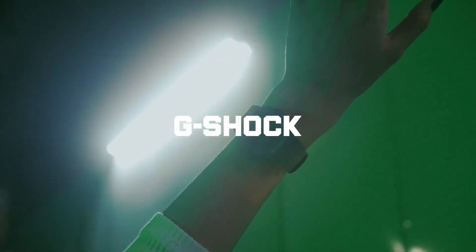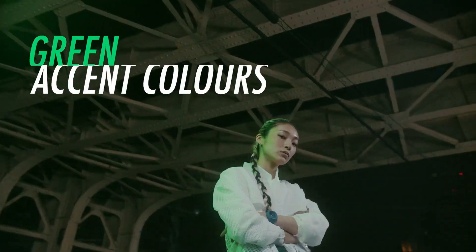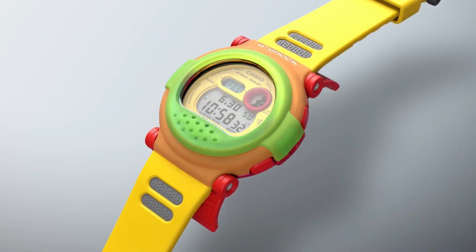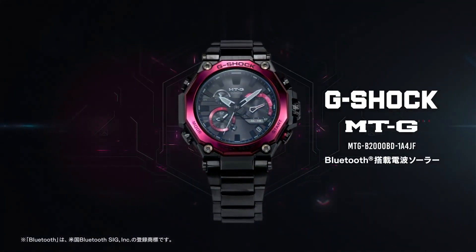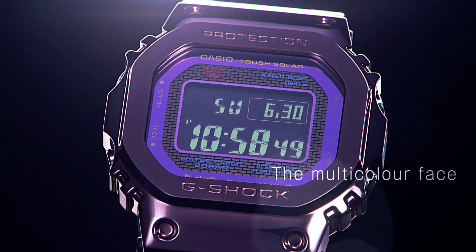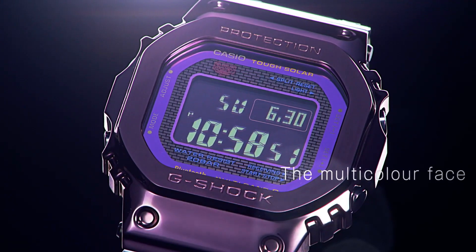Hello guys, and welcome back to my channel, Hot Watches. Please like, comment, and subscribe to my channel for more details. If you're looking for the best new Casio G-Shock watches based on specifications, you're in the right place. All the watch buying links are given in the video description.